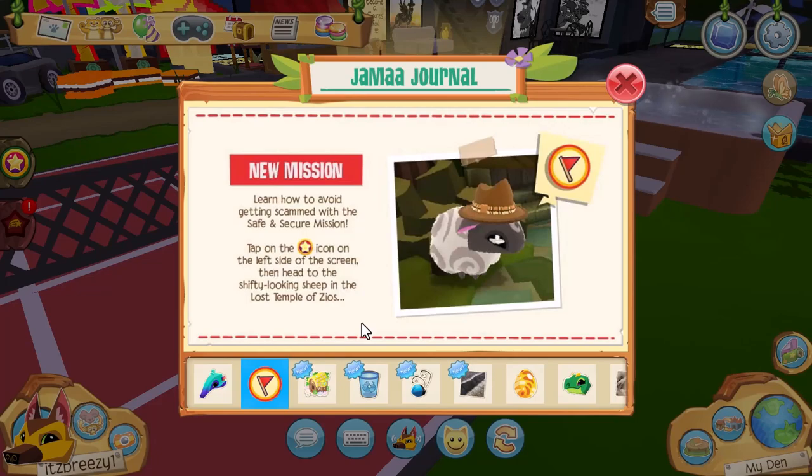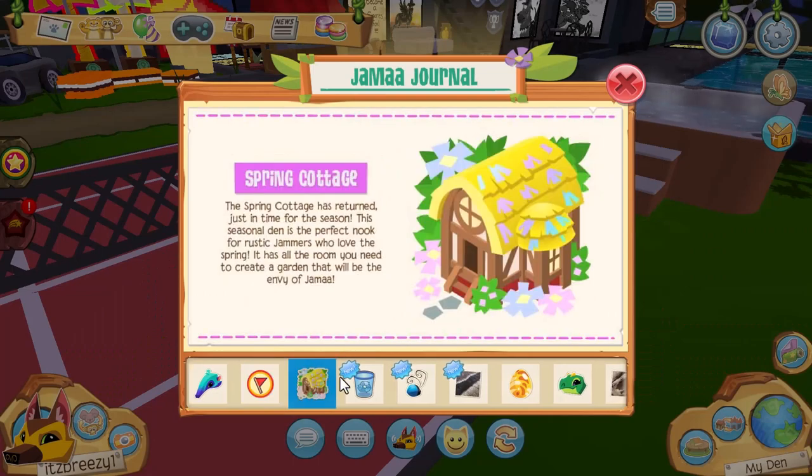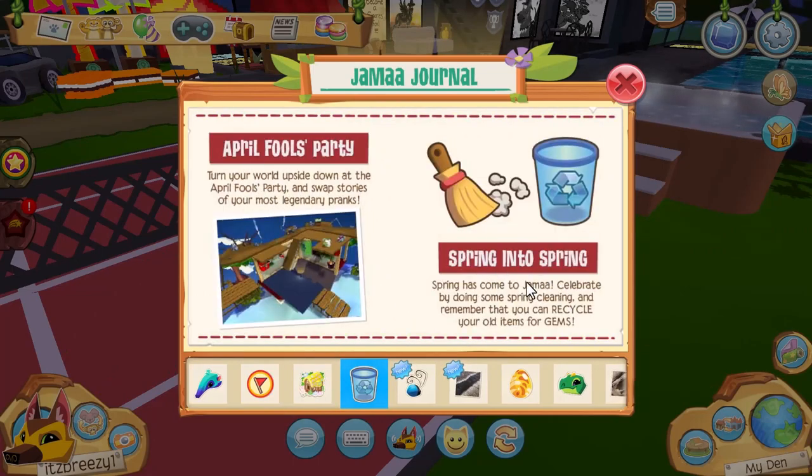There's also a new mission — learn how to avoid getting scammed with the Safe and Secure mission. Tap on the star, which is the mission icon on the left side of the screen, then head to the shifty looking sheep in the Lost Temple of Zios. Also, the Spring Cottage is back, the April Fool's Party, and Spring into Spring events are here too.